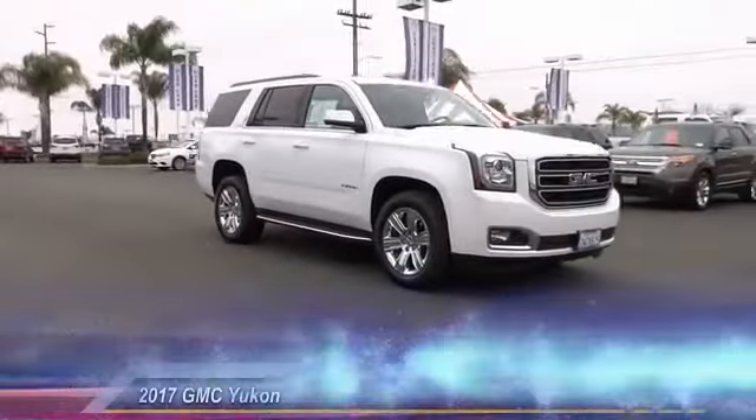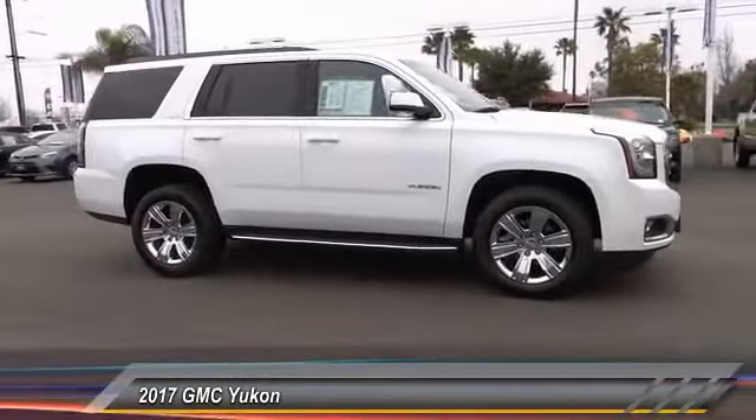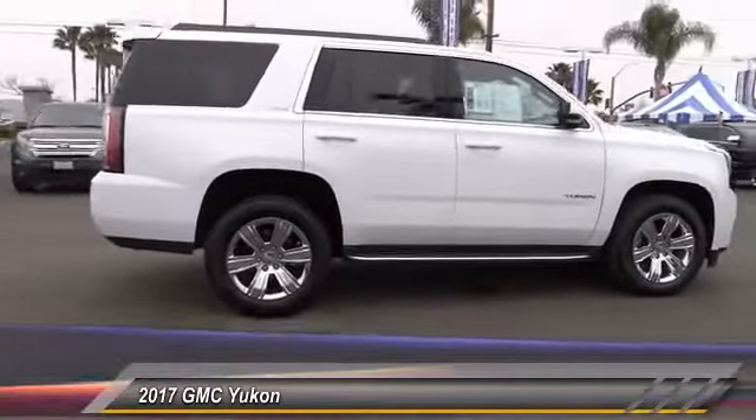The 2017 Yukon — peace of mind comes standard with GMC's 100,000 mile, 5 year powertrain warranty and Yukon's 5-star frontal crash test rating.